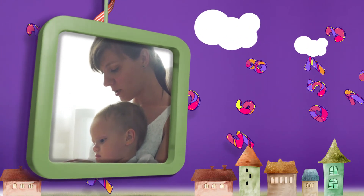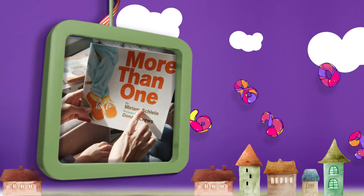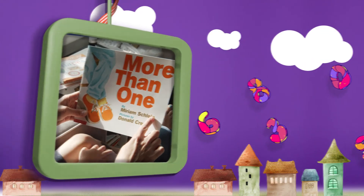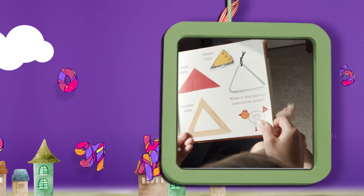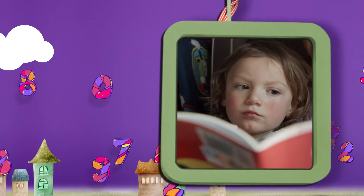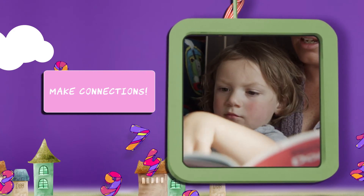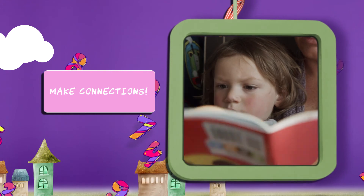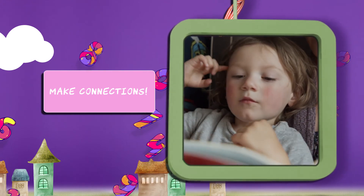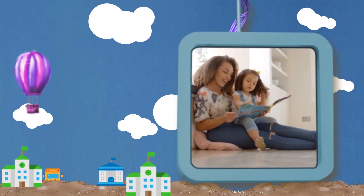When you are getting ready to read a book to your child, a few simple activities can extend their math learning. Look at the cover of the book and predict what might happen in the story. Look at all the pictures in the book without reading the words to generate interest. While reading, have conversations about the book and make connections to your child's favorite foods, people they know, or situations similar to the characters. By reading to your child every day and incorporating books about math, you can promote a lifetime of learning.